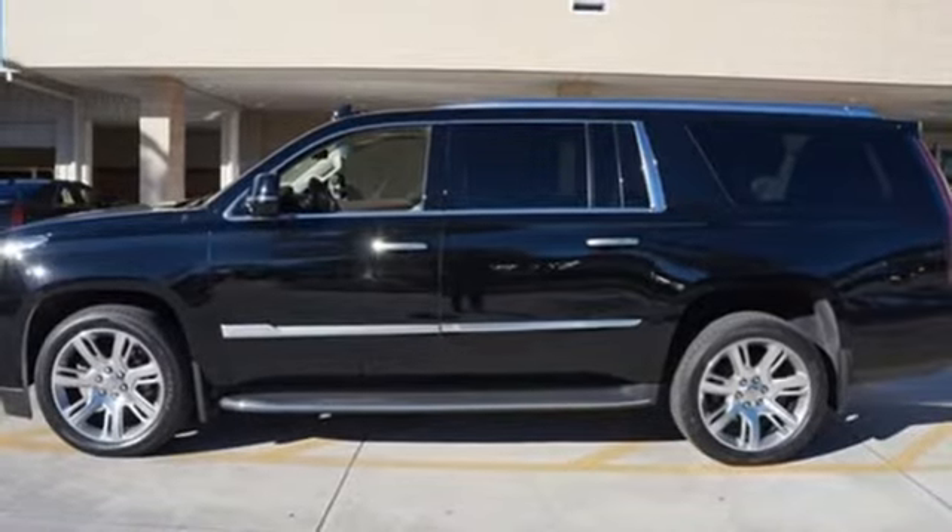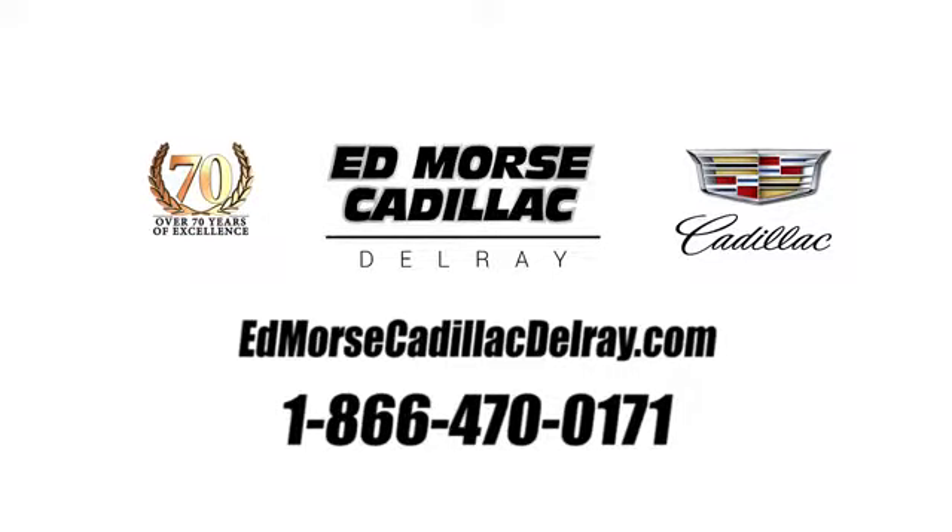Start your next adventure today. Call us today at 1-866-470-0171. For value and for service, it's Ed Mars.